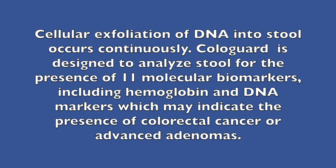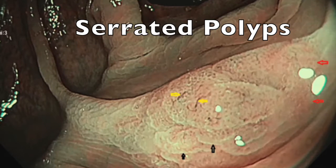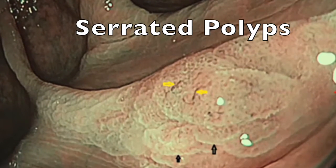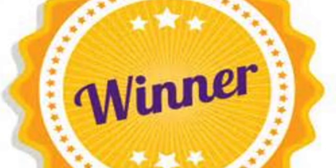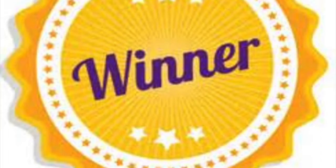Cologuard is designed to analyze stool for the presence of 11 molecular biomarkers, including hemoglobin and DNA markers, which may indicate the presence of colorectal cancer or advanced adenomas. The multi-target stool DNA test is able to detect serrated class lesions due to the inclusion of hypermethylation markers in the DNA panel. For me, that was the big winner — finally we have a test that can detect sessile serrated polyps of the right side of the colon.